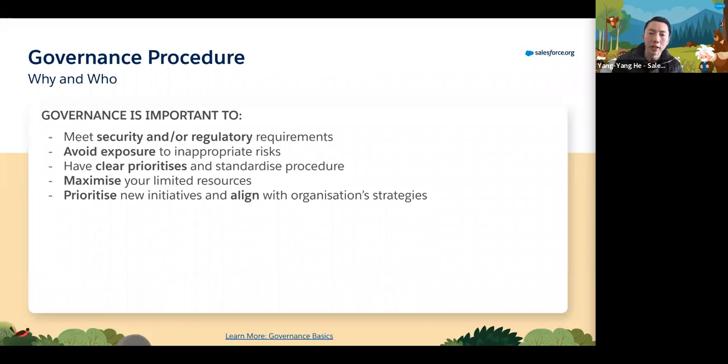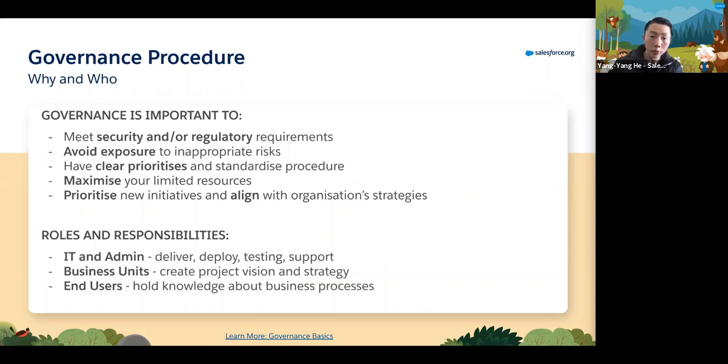Nonprofit organizations don't always have the luxury of many resources, so how can you make the best use of what you have long-term? That includes prioritization of new initiatives and planning how to adapt and adopt them. There are also specific roles responsible here, and a continuous partnership between the technology vendor and the people who run the rest of the business is really important. Your IT and admin team deliver and deploy, handling system testing and support for new release schedules. Business units provide the project vision and strategy. And end users know what the business processes are going to be like and provide feedback on what's needed.